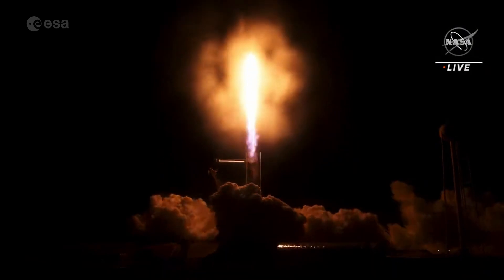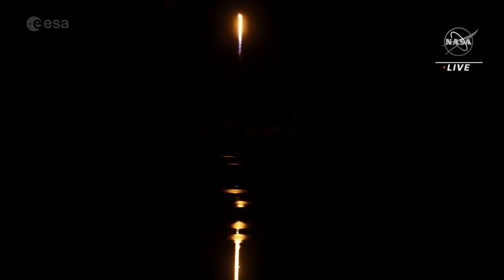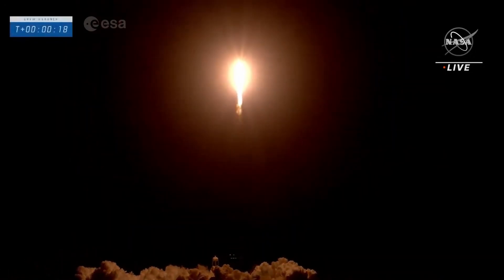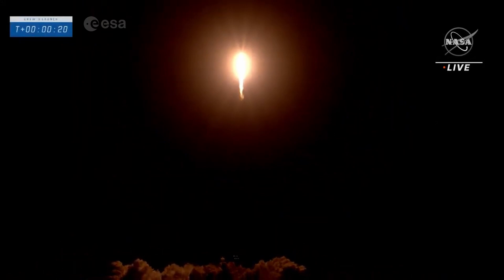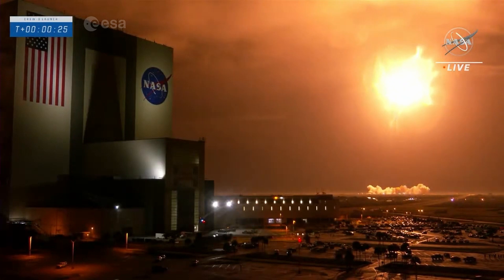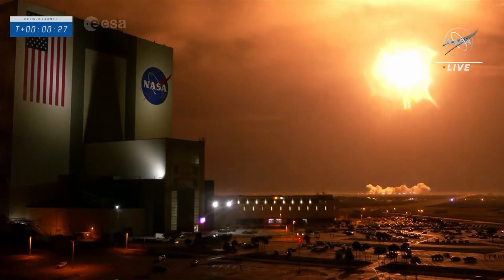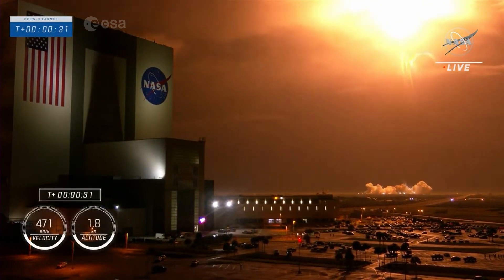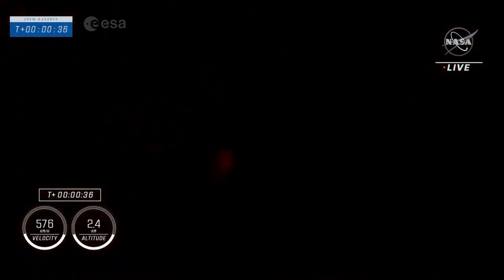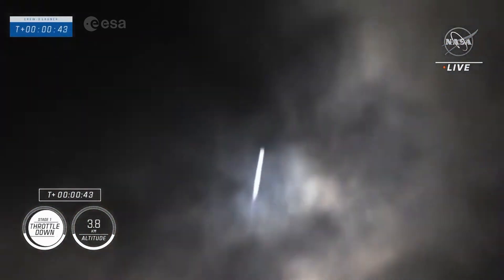Copy, one hour. And that's the call we want to hear. Good performance on that first stage so far. 10 plus 30 seconds, top of stage 9, powered by 9 Merlin 1Ds, pushing Dragon into low Earth orbit on the way to the International Space Station. Performance is nominal.